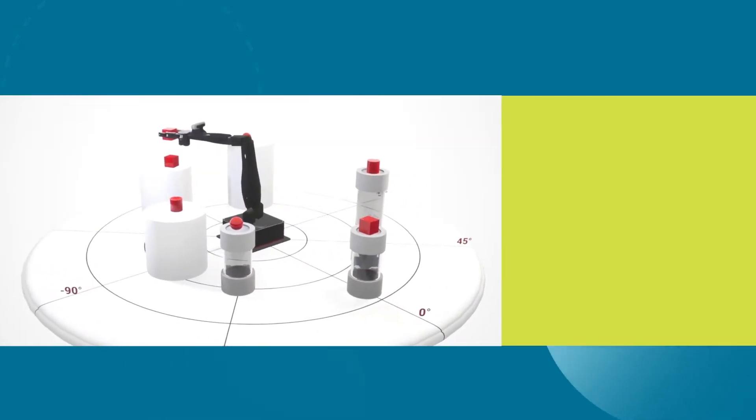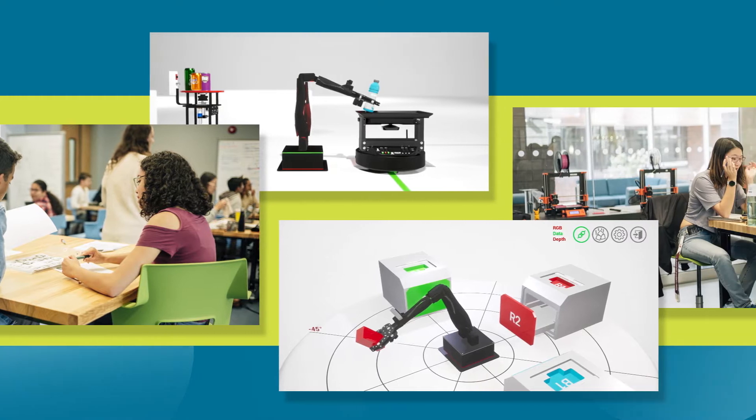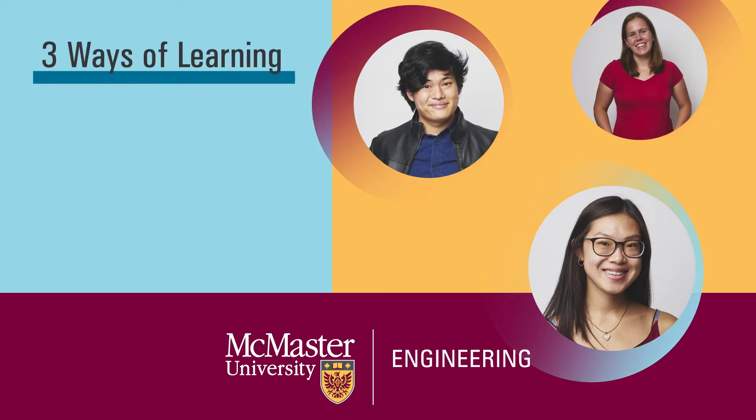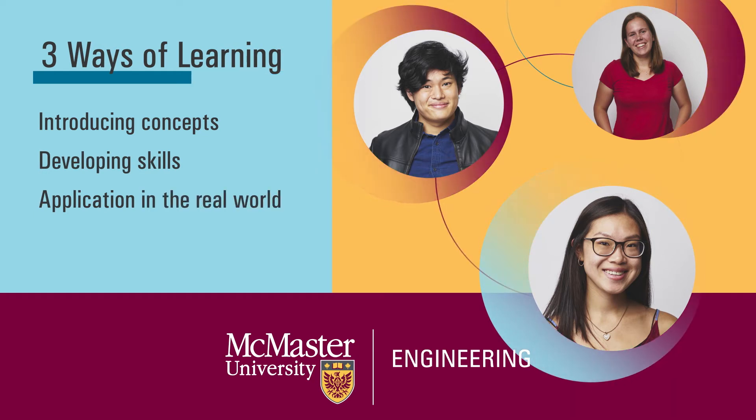During this first-year course, students are exposed to a series of design projects to develop both technical and professional skills. Using a unique educational approach, students learn in three ways: by introducing concepts, developing skills, and applying them in real life.